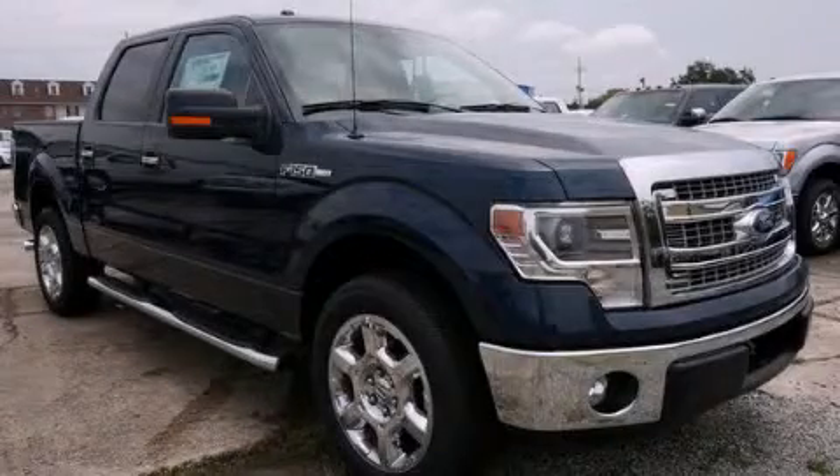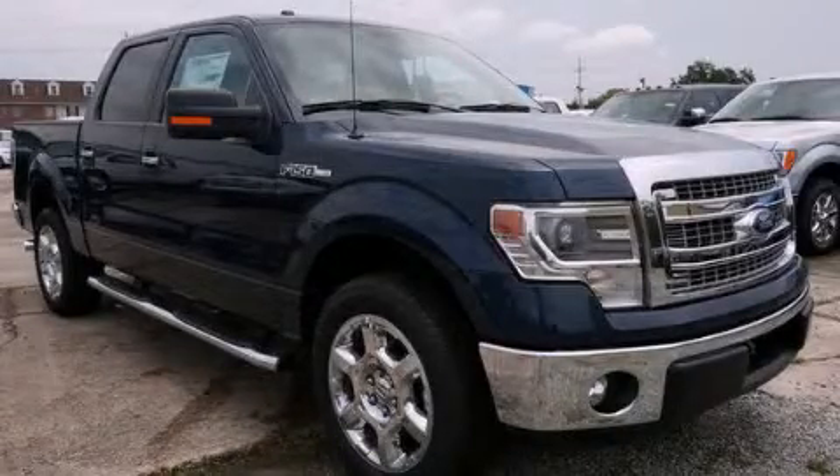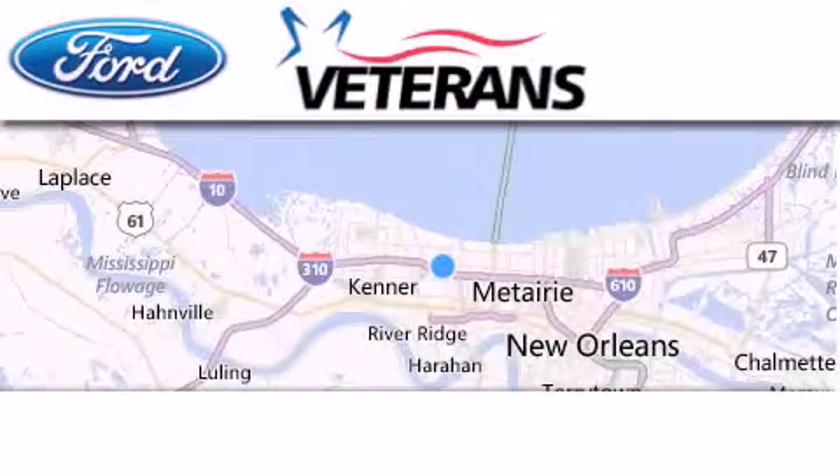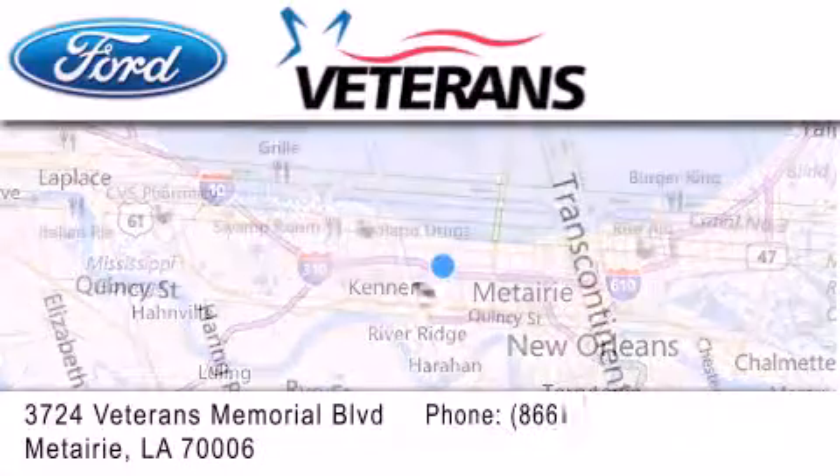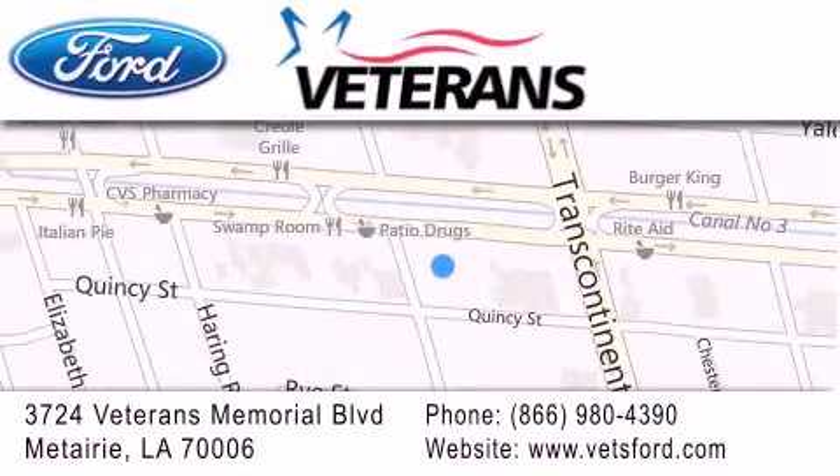Contact us today and schedule your opportunity to see this vehicle in person. Veterans Ford is located at 3724 Veterans Memorial Boulevard in Metairie. Our goal is to exceed all of your expectations to ensure that you'll return for future visits. Get the best from Veterans Ford!